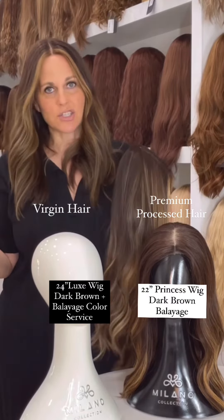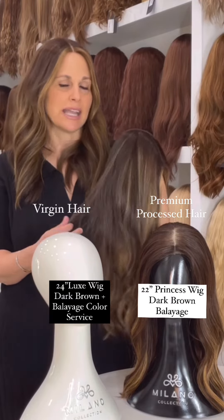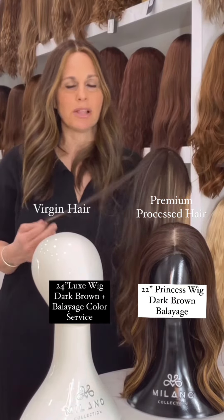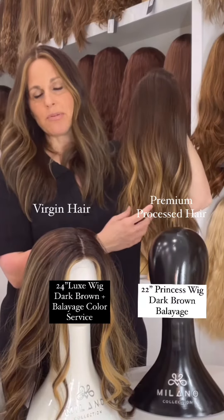It varies in texture. Virgin hair is a lot more expensive because the hair texture is much finer and thinner, and it's not as available as processed hair in the market, so you are paying a little more for it.